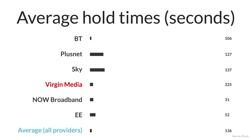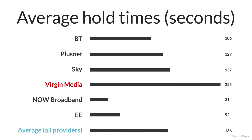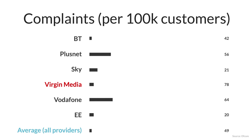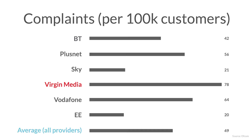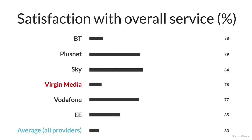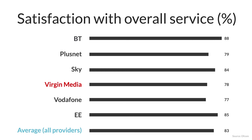One of Virgin Media's biggest weaknesses is their customer service. It takes Virgin Media 225 seconds on average to pick up the phone when you call them. The average across all providers is 106 seconds. Virgin Media customers made 78 complaints per 100,000 subscribers, compared to an average of 49. Only 78% of Virgin Media customers are satisfied with their overall service, compared to an average of 83%, with BT highest at 88%. Virgin Media isn't the worst performer — other providers like TalkTalk and Vodafone have worse scores in some areas — however, customer service remains a weakness, especially when compared to Sky and BT.